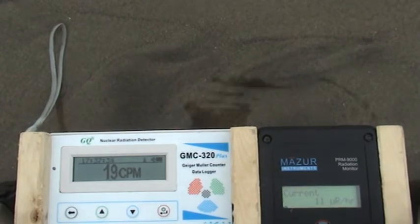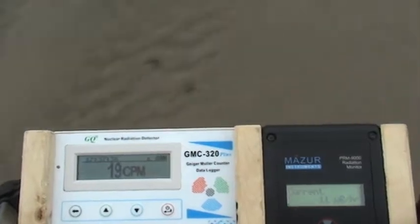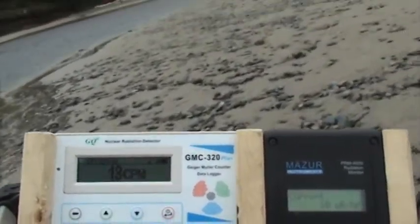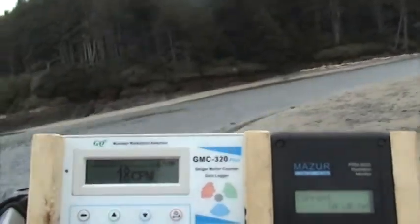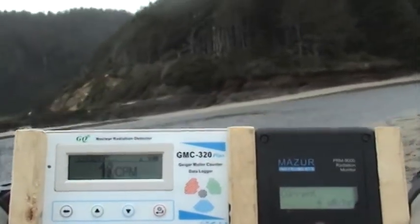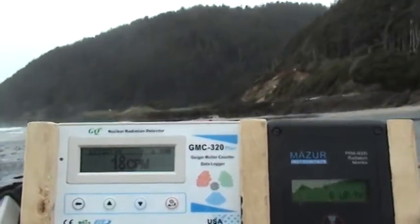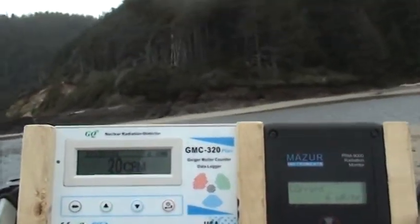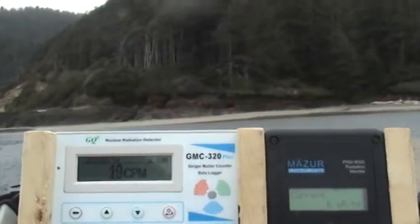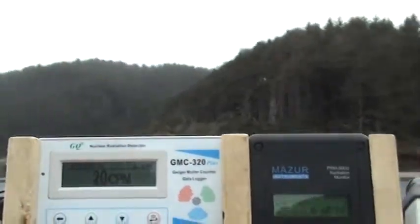It did rain here a lot last night, but there really are no puddles here to measure. Some people seem to think you want to measure puddles for fallout. Well, how can you get fallout from Japan here on the west coast? That's something you need to answer for yourselves. Study how radiation travels and you'll know this whole thing is pretty pointless, especially with Geiger counters.